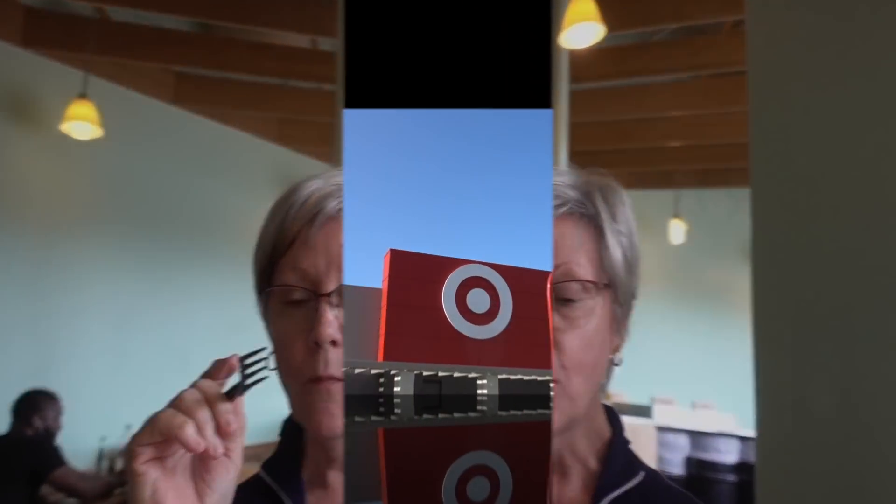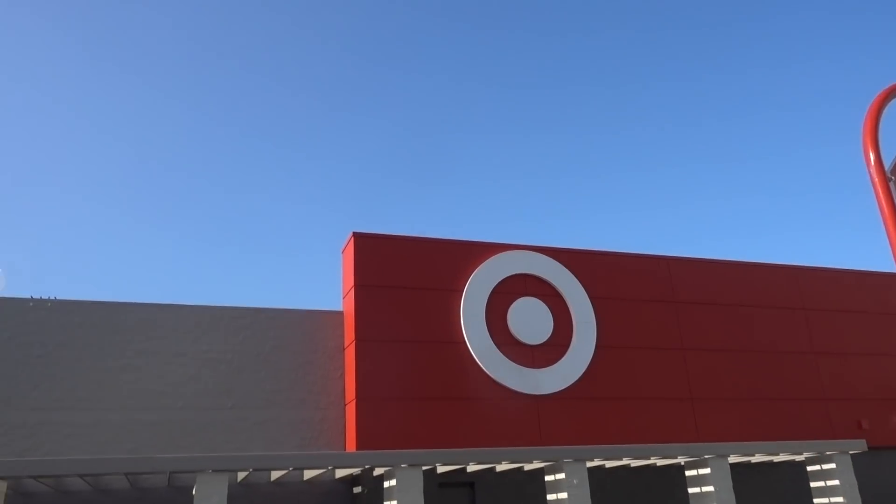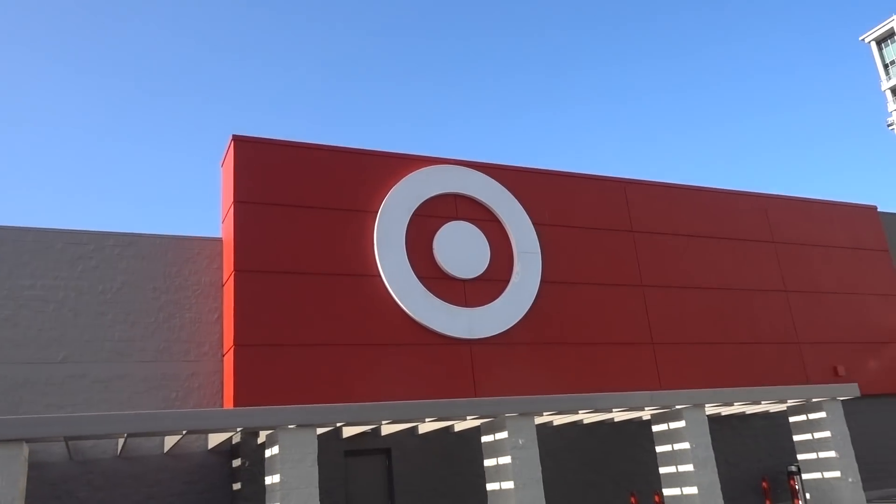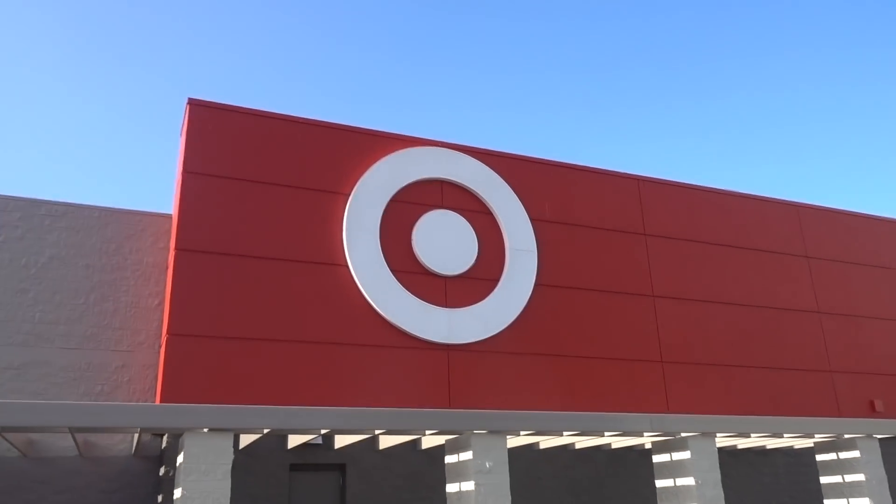We're at Target. This Target has a new exterior — it looks really streamlined and chic.